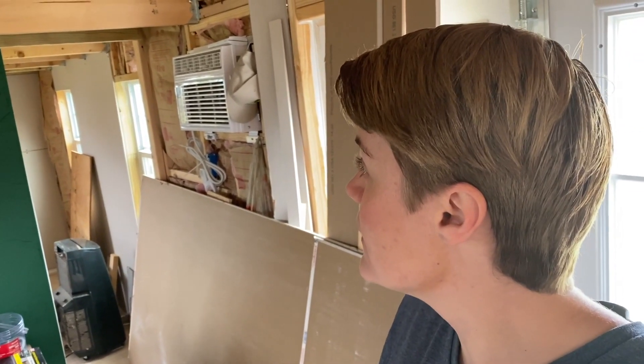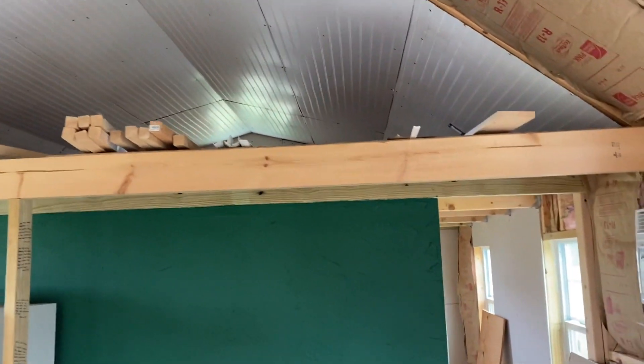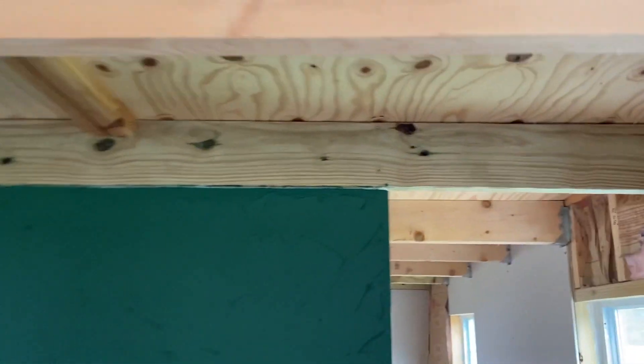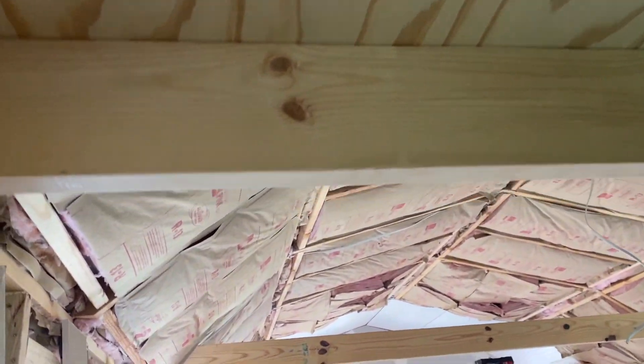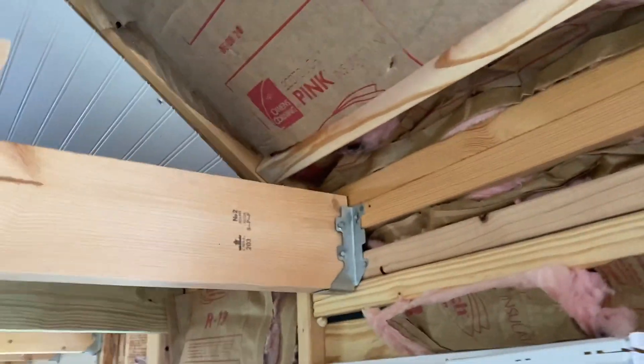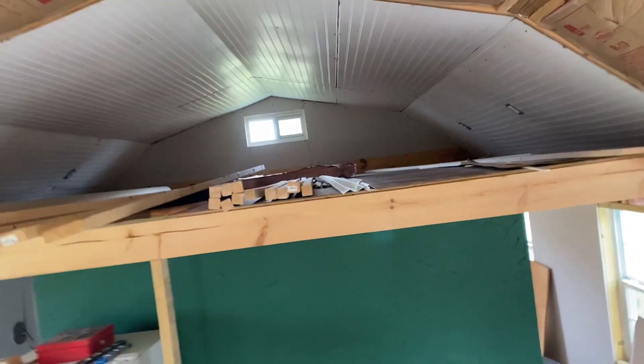Let's start where we started. We did end up bringing the loft down. Originally the loft ended about right here — we extended it all the way out and dropped it down to ceiling level instead of where this beam is, which is above the ceiling level. So the kids actually have quite a bit of space up there.